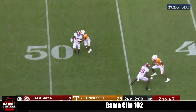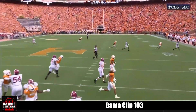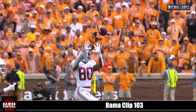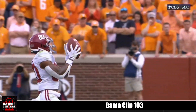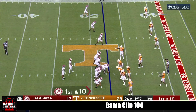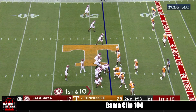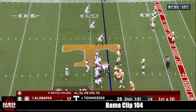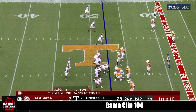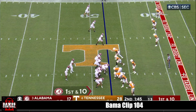Young down the middle, throws a strike again — it's a six-man rush, picked up nicely by Alabama. You rush six, you better get him, because this guy's too good with the football. Under two minutes remaining in the first half, Alabama trying to cut into an 11-point Tennessee lead before the break.